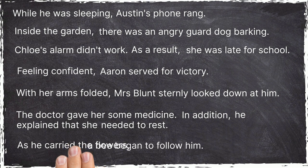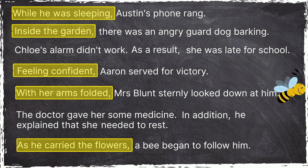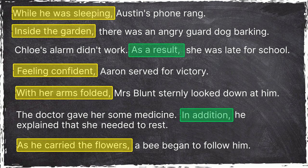As he carried the flowers, a bee began to follow him. In each of these examples, the sentence opener gives the reader extra information to help the reader understand more about what is happening. This results in more engaging and interesting sentences. In these two examples, the sentence opener helps connect the new sentence with what was previously written. This results in more cohesion and flow.